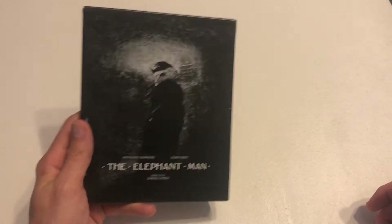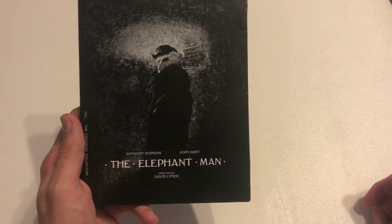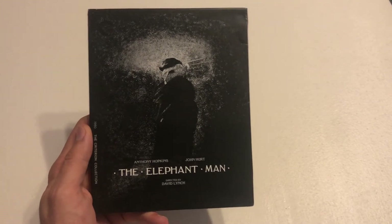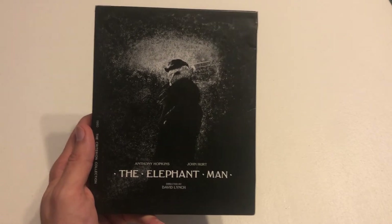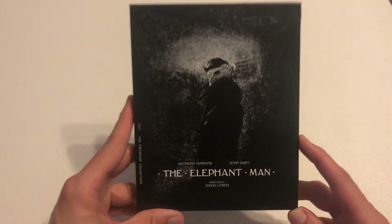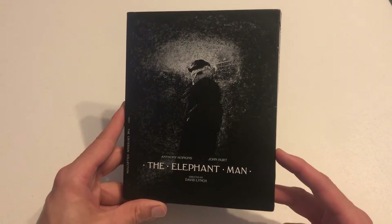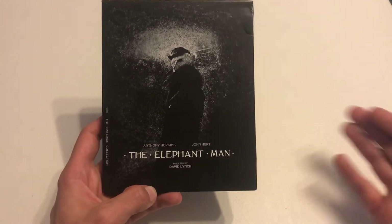First, let's start with the Criterion Collection. Criterion released The Elephant Man — this is a David Lynch film and probably his most acclaimed film. It's from 1980 and stars Anthony Hopkins and John Hurt with just stunning performances from both. When you look at the packaging of this release, it's really cool. Criterion usually delivers on packaging and artwork, and this really encapsulates the dark feel of the movie.